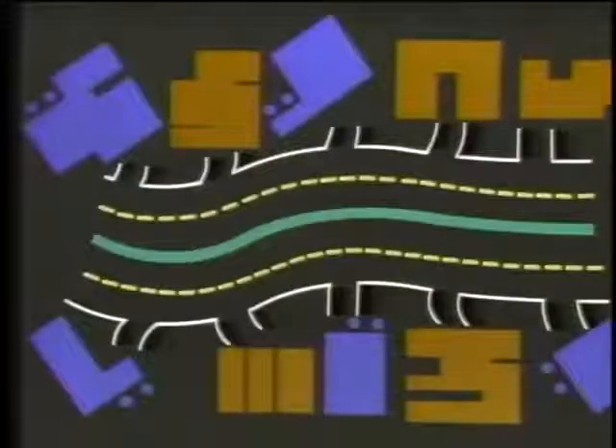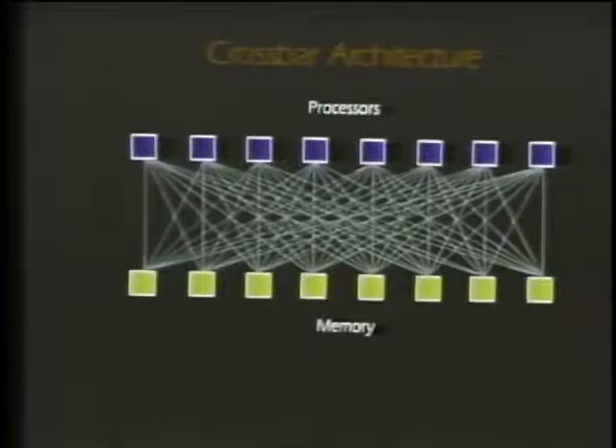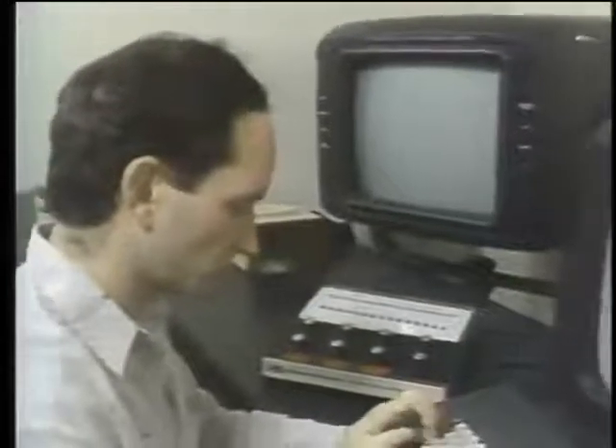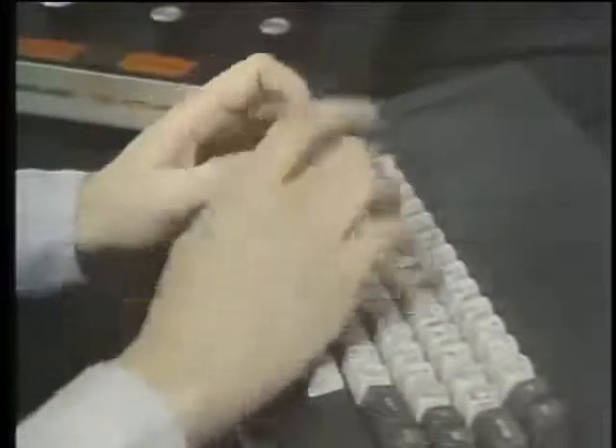The data bus is the most common method, but is effective only for a limited number of processors. The distributed crossbar is another way to distribute processing, though interconnecting each processor puts a practical limit on this system as well. The butterfly switch network is one way to expand the crossbar, permitting up to 256 processors. In San Francisco, the University of California recently installed a parallel processing machine for molecular modeling studies — a 64-bit machine from Floating Point Systems capable of 38 million floating-point operations per second, reducing a night's worth of calculations to a couple of hours.